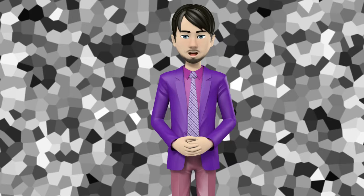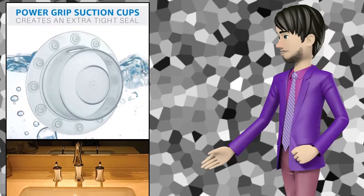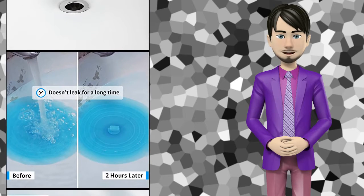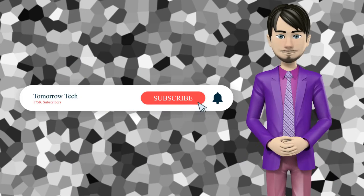Hi guys! In this video I will talk about amazing top 10 bathtub drain stoppers. I hope this video will help you to make the right decision. If so, give me a like and subscribe to my channel. Also turn notifications on to receive amazing top 10 products videos.